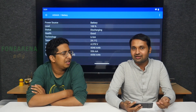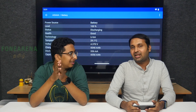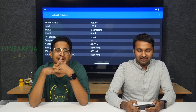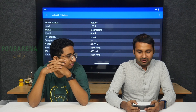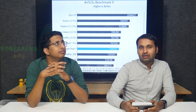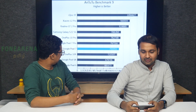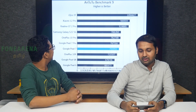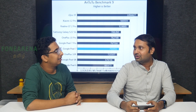The Pixel 7 and 7 Pro use the Tensor G2 chip. Can we discuss benchmarks? The Antutu benchmark score — where does it stand? There is a Pixel 7 Pro and Pixel 7. In the price range, there is the OnePlus 10R as a competitor.